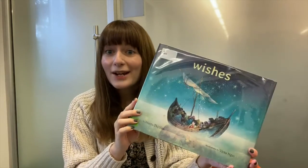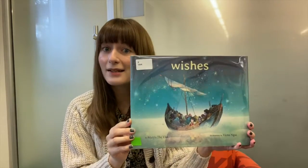Wishes is one of our Mock Caldecott books, and it can be found as one of five picture books in our Mock Caldecott kits. You can check out a kit and get some ballots where you and your family can vote for your favorite.